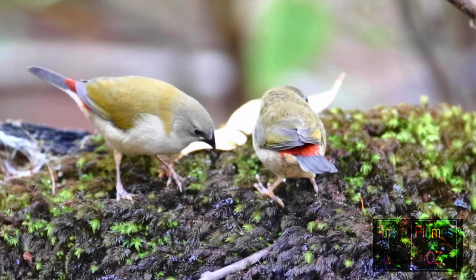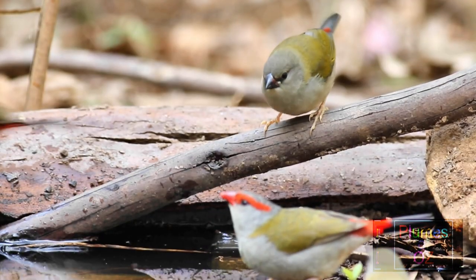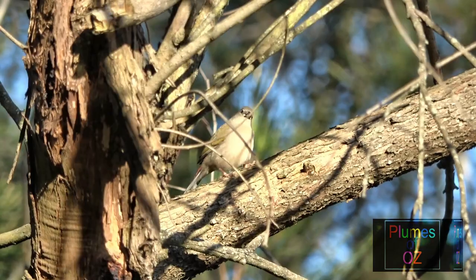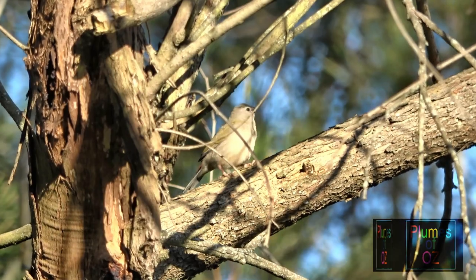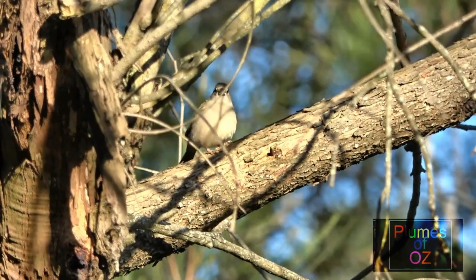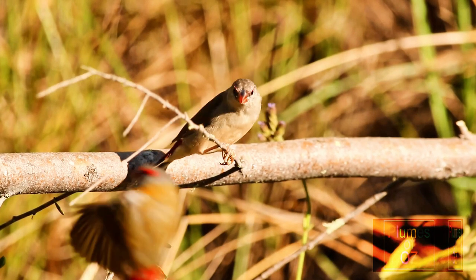After fledging, there is minimal feeding of the young ones from the adults. Here now an immature bird — you can see the red colours are developing over the face and bill.